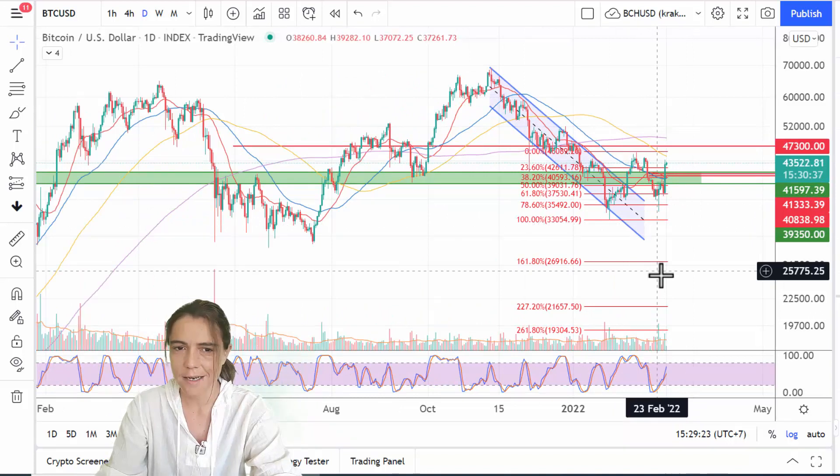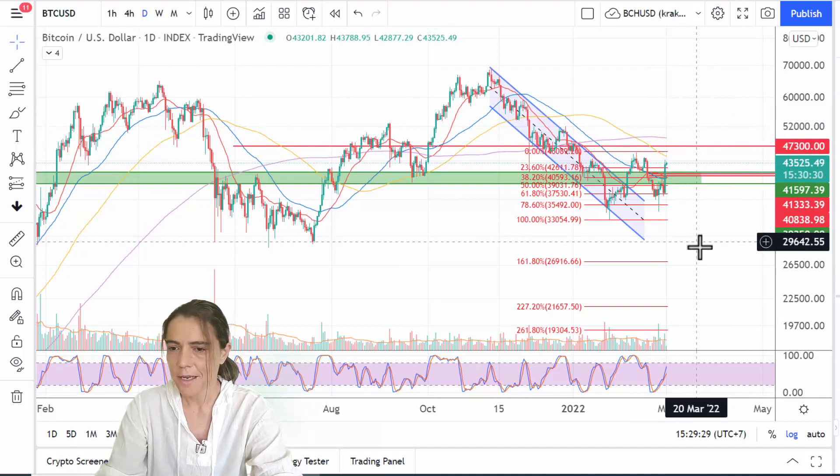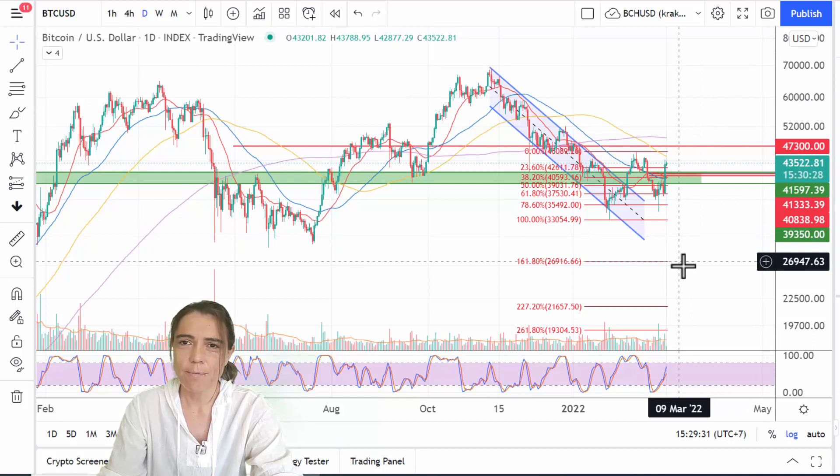That's it for this short video — I really don't have more technical analysis for Bitcoin this week. All I can say is there's resistance at 47,300 and I'll take it from there. Thank you guys for watching and see you next week, bye!